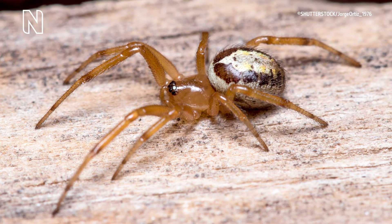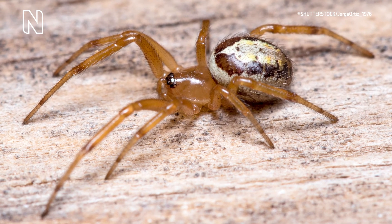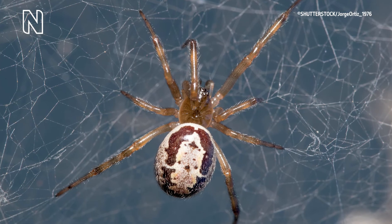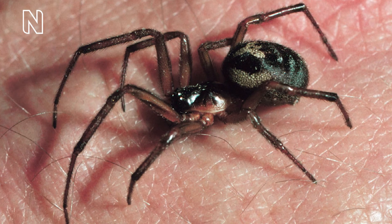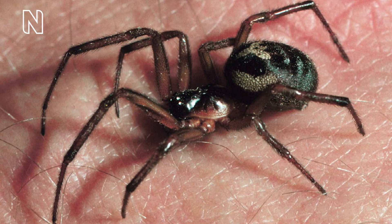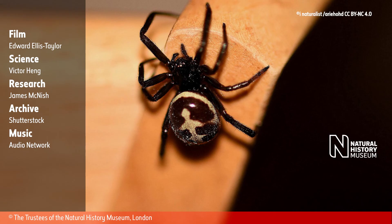Usually the only symptom is pain at the site which may radiate away from the bite. It ordinarily lasts between 1 and 12 hours, and very rarely for more than 24 hours. Often the symptoms are no worse than the pain of a wasp's sting. As with any animal in the natural world, it's best to leave them to their own devices, and chances are they'll do the same for us.